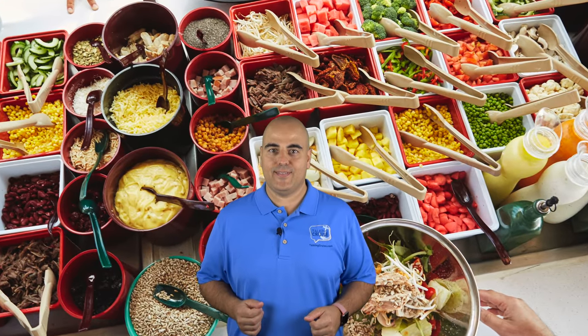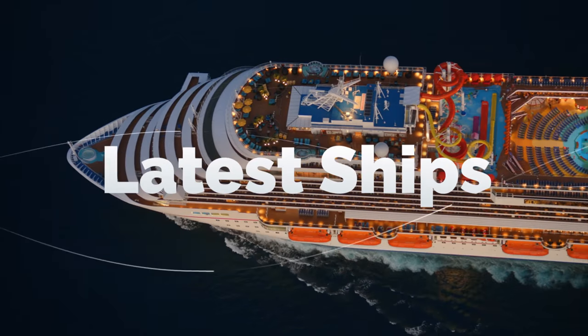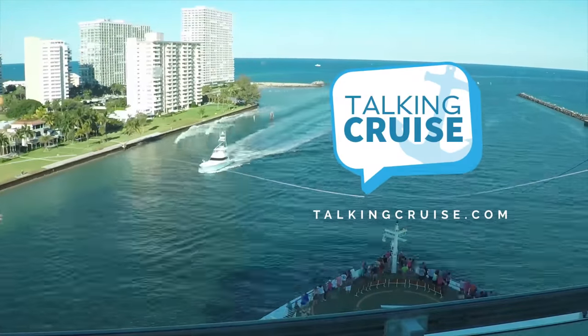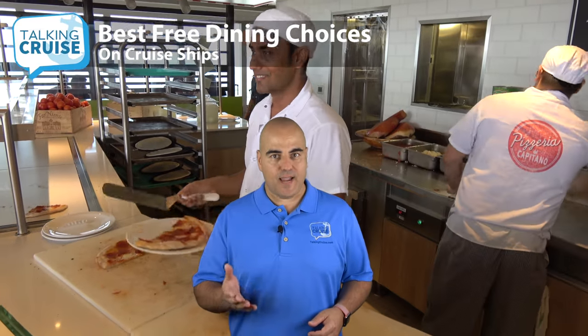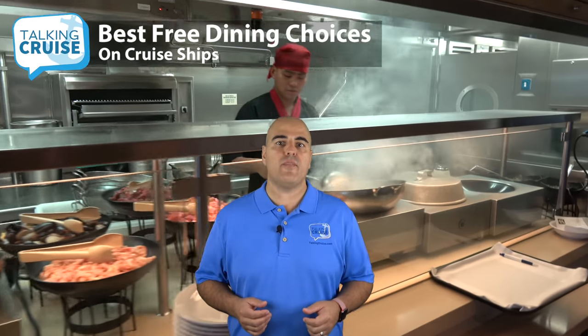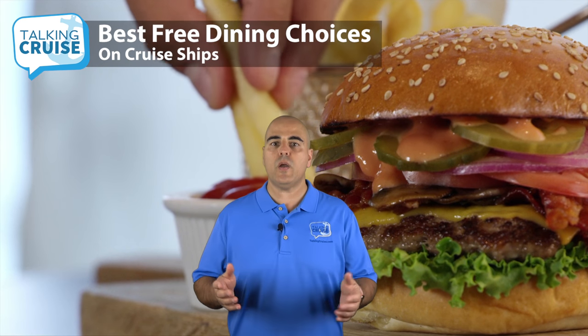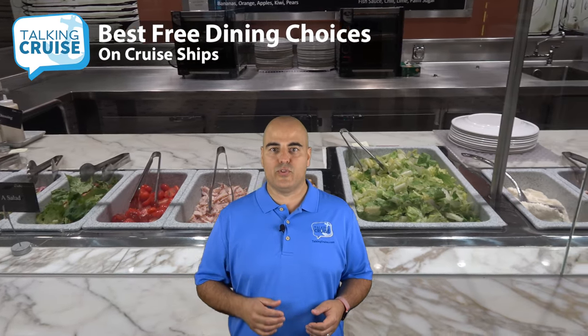Grab your fork — we're breaking down the free dining options you can find on cruise ships. Coming up on Talking Cruise. Hi, I'm Chris Cardona. Aside from the casual buffets and main dining rooms found on every cruise ship, there are many other free options to look forward to. The variety and availability will vary by the cruise line and ship, ranging from quick bites to more elaborate offerings. Now let's get into our ultimate free dining guide on board cruise ships.